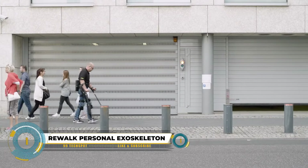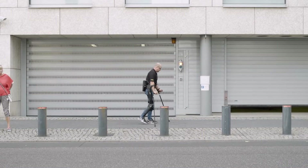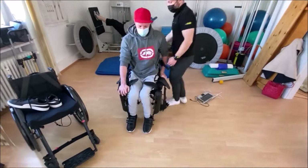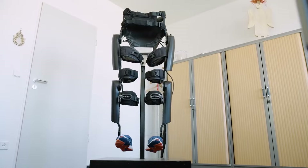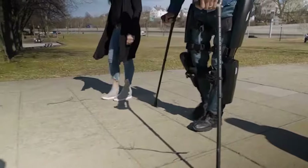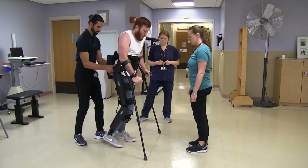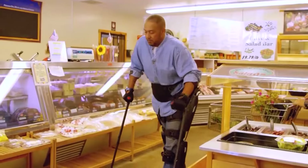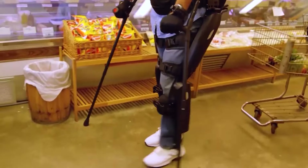The Rewalk Personal Exoskeleton is a remarkable technology designed to assist individuals with spinal cord injuries in walking independently, marking a significant advancement in the field of exoskeletons. It enables users to stand, walk, turn, and even climb stairs through powered hip and knee motion, enhancing mobility and independence. Weighing approximately 13.2 pounds (6 kilograms), it offers extended use without causing fatigue, ensuring comfort during prolonged usage.